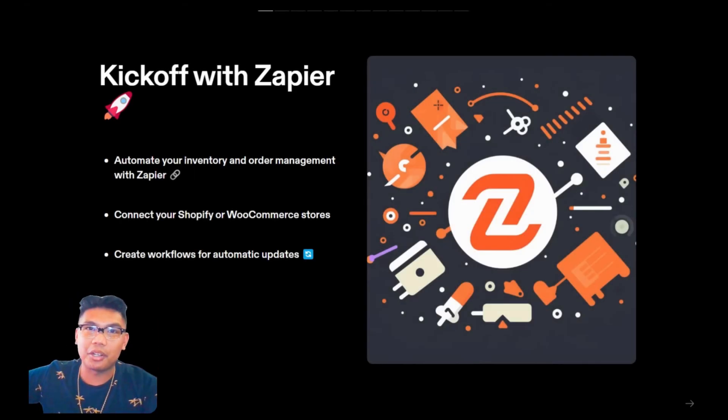Let's kick things off with Zapier, a powerful tool that can automate your inventory and order management. With Zapier, you can connect your Shopify or WooCommerce stores and create workflows that automatically update your inventory levels when a new order comes in. No more manual tracking or updating — Zapier does it all for you.